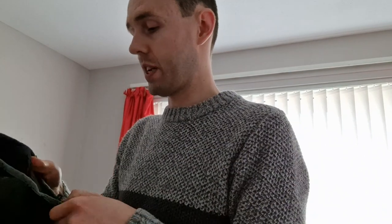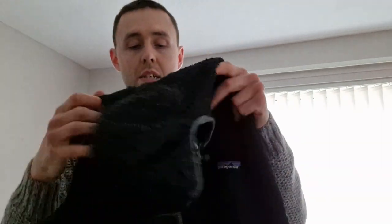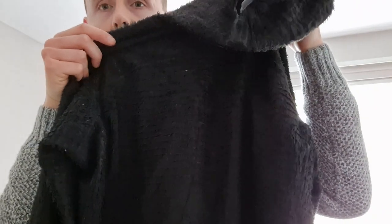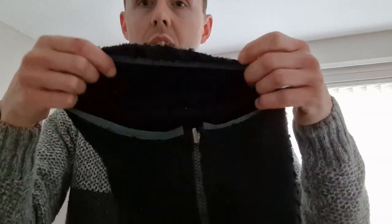This one is another Patagonia Regulator R1 hooded fleece, size medium, black. It's got a very old-style label. I'm assuming this is a women's — it's got a logo on the side. Nice black color. There's the back and the hood — everything's good, no holes, no stains. It's a full zip fleece.